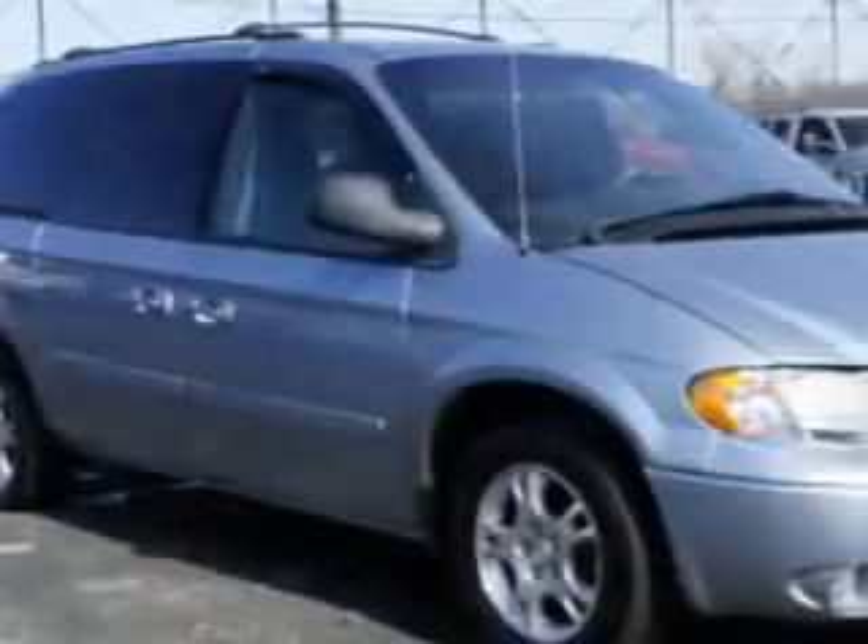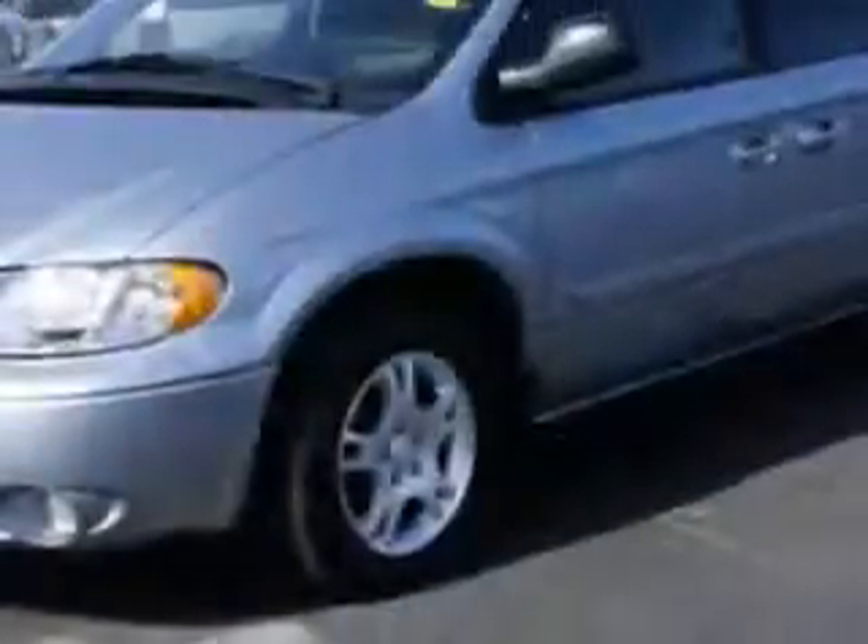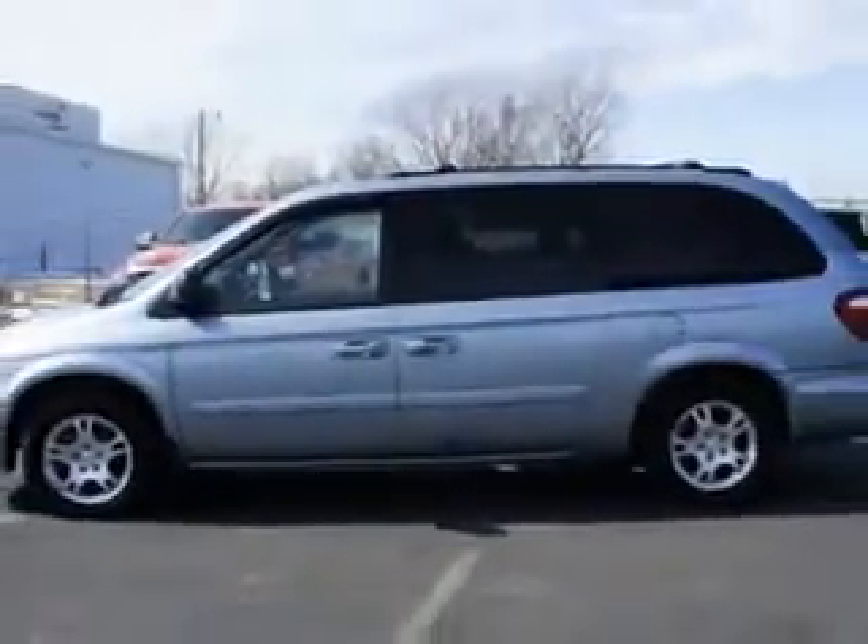Riverside Autoplex of Muscogee knows you want more in a car. You have a purpose for your vehicle. You will love this butene blue pearl-coat O4 Dodge Grand Caravan Mini Van SXT, equipped with a 6-cylinder engine and an automatic transmission.